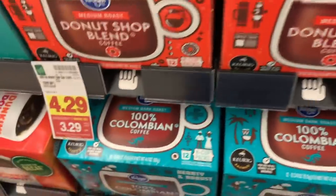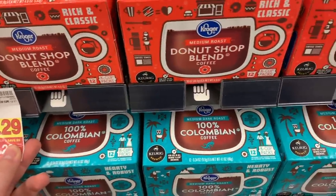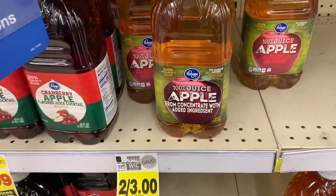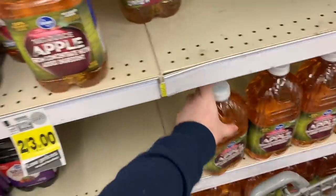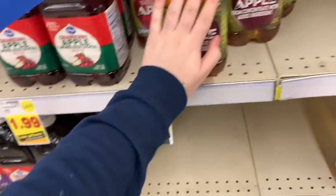Unbelievable deal on Kroger K-Cups — $3.29. Ibotta has $0.75 back as well as Kroger Cashback, so essentially these are $1.79 for the 12-pack. Also, the Kroger brand Apple Juice is two for $3. There's a $0.50 Ibotta rebate and a $0.50 Kroger Cashback making these $0.50 each. I love how Ibotta and Kroger Cashback work together to get us these rebates.